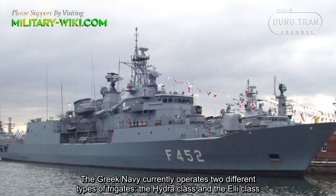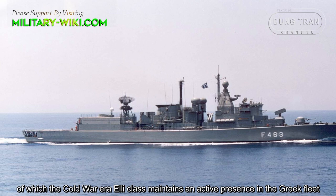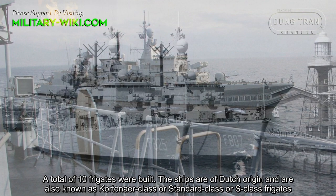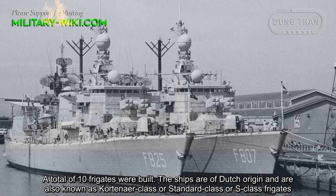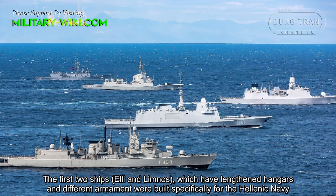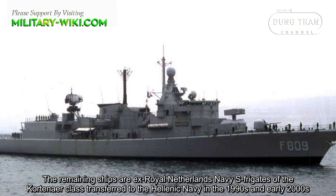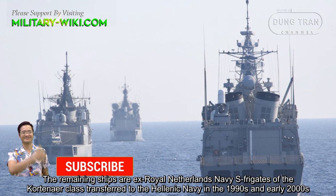The Greek Navy currently operates two different types of frigates: the Hydra-class and the Illy-class, of which the Cold War-era Illy-class maintains an active presence in the Greek fleet. A total of 10 frigates were built. The ships are of Dutch origin and are also known as the Kortenaer-class or Standard-class frigates. The first two ships, Illy and Nimnos, which have strengthened hangars and different armaments, were built specifically for the Hellenic Navy. The remaining ships are ex-Royal Netherlands Navy frigates, transferred to the Hellenic Navy in the 1990s and early 2000s.